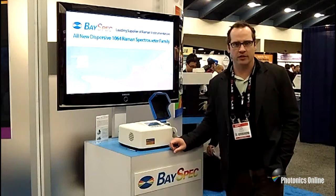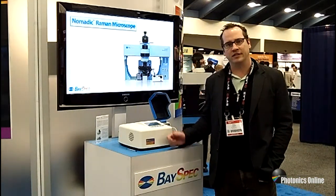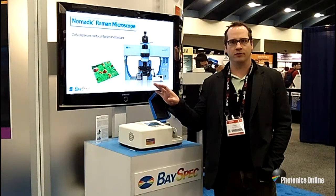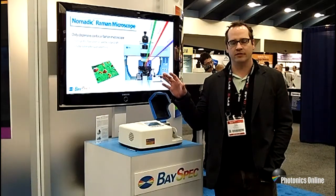Hi, I'm Chad Lieber from BaseSpec. BaseSpec is a company that started about 12 years ago in the telecom industry, making robust spectral instruments that were made to be buried underground for 25 years without service. We've shipped 35,000 units of telecom product.